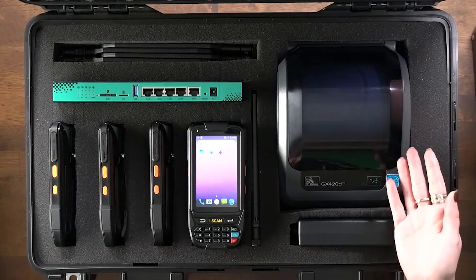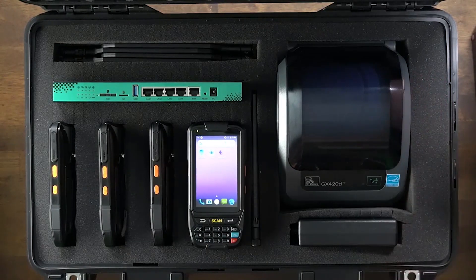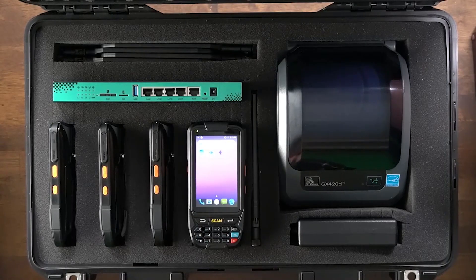Next, we have a label printer. Many label printers like this one allow you to change the label roll size. This means a single printer could be used to print location or license plate labels, product labels, and shipping labels. Depending on the size and requirements of the new warehouse, you could also send additional printers.